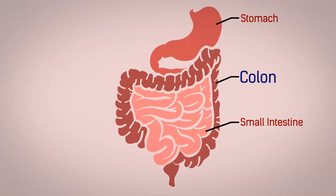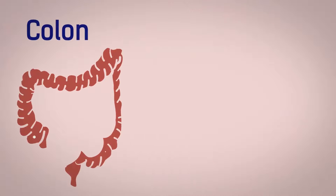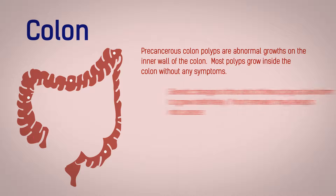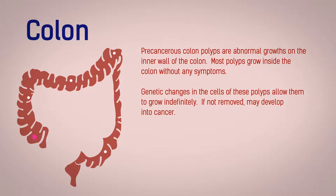The colon helps us eliminate waste from our body. Precancerous colon polyps are abnormal growths on the inner wall of the colon. Most polyps grow inside the colon without any symptoms. Genetic changes in the cells of these polyps allow them to grow indefinitely. If not removed, they may develop into cancer.